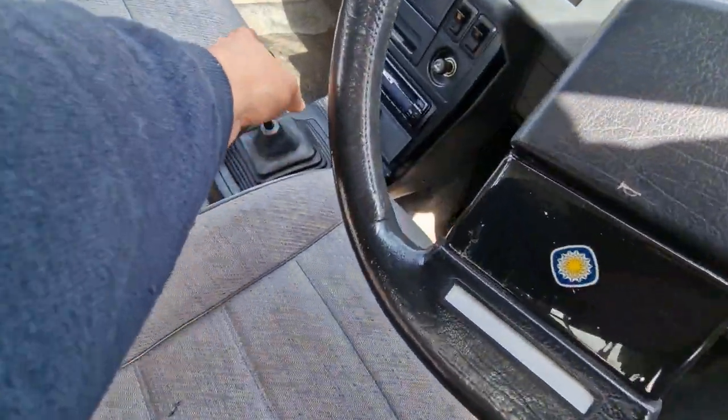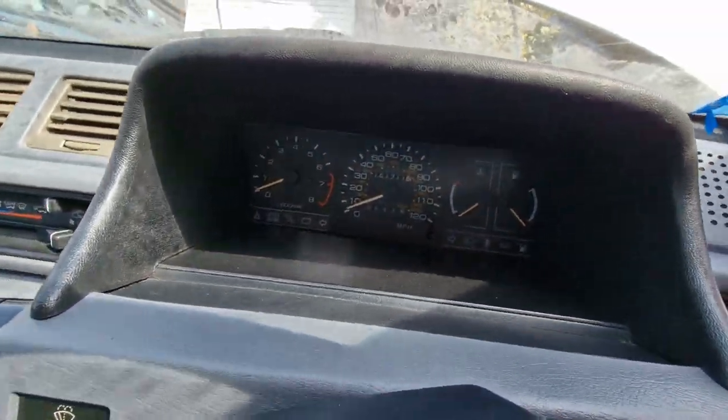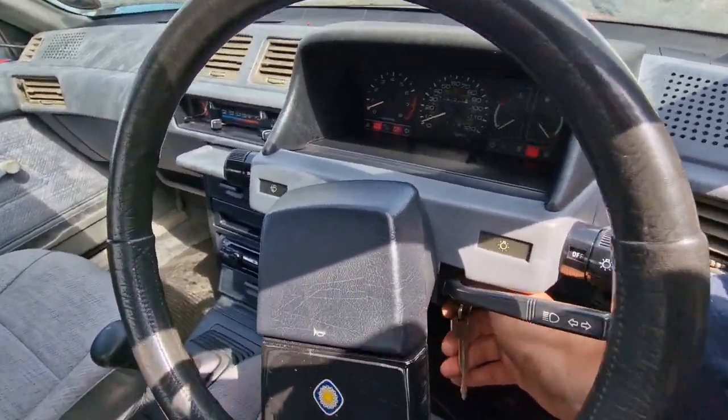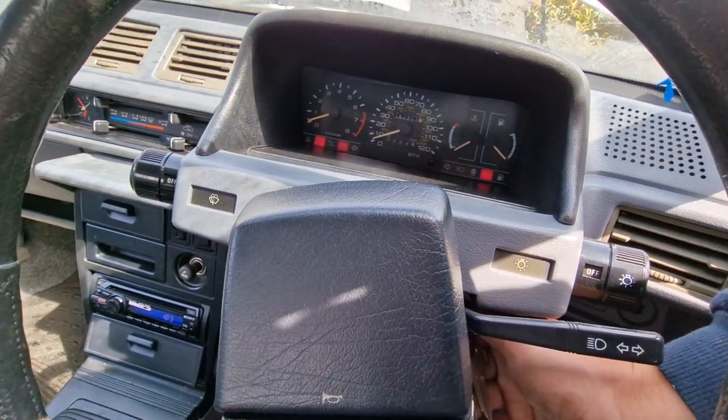Make sure it's out of gear - obviously the last thing I want to do is run myself over. This car has covered 150 odd thousand miles in its life. Okay, I've turned the ignition and we've got some lights, which is good news.